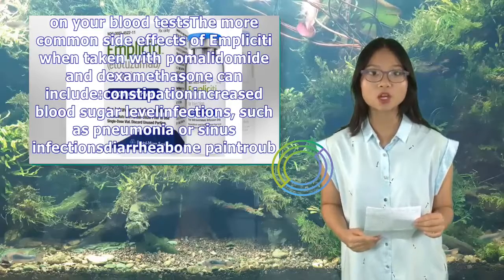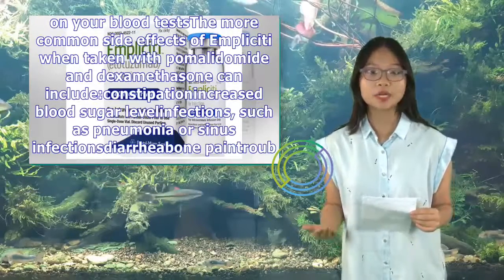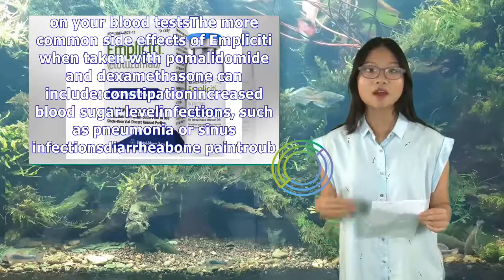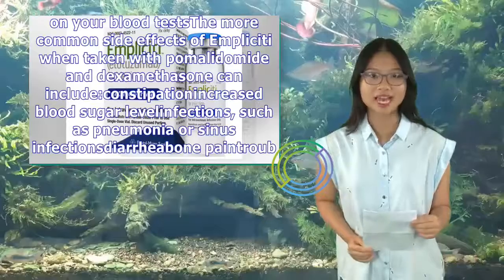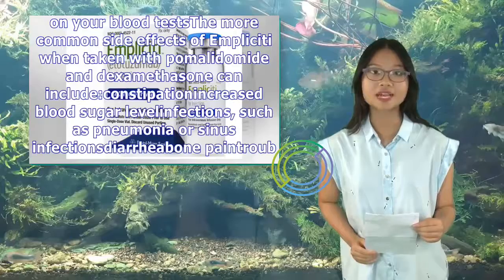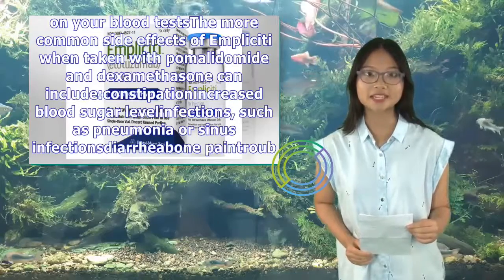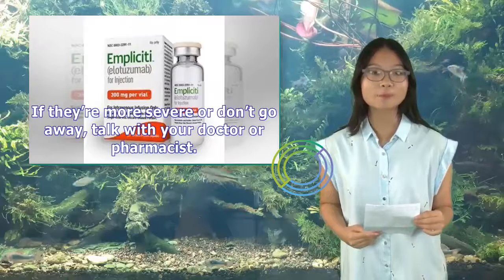The more common side effects of Implicity when taken with pomalidomide and dexamethasone can include: constipation, increased blood sugar level, infections such as pneumonia or sinus infections, diarrhea, bone pain, trouble breathing, muscle spasms, swelling in your arms or legs, and changes in certain levels on your blood tests. Most of these side effects may go away within a few days or a couple of weeks. If they're more severe or don't go away, talk with your doctor or pharmacist.